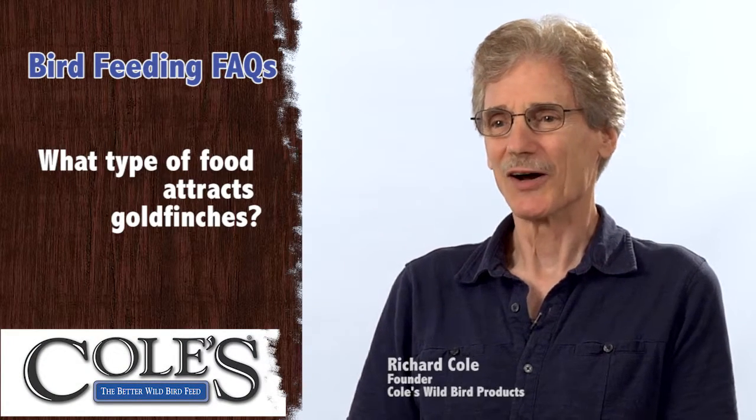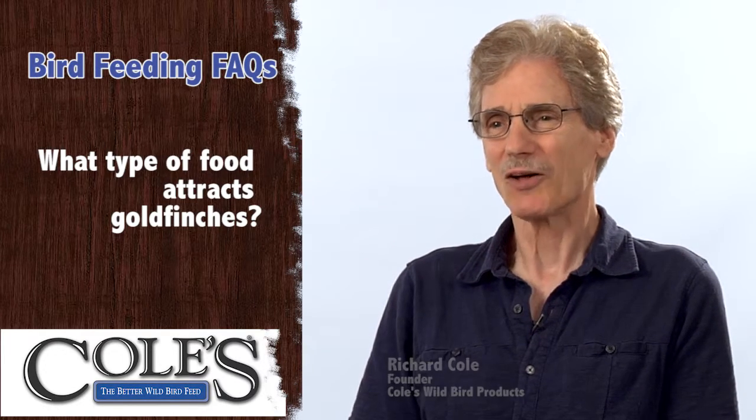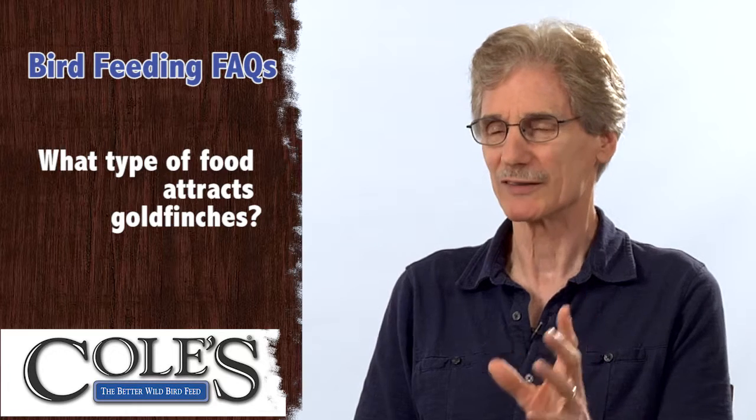What food attracts goldfinches? There's a long story behind the goldfinches. A long time ago — I'm talking 20, 30, 40 years ago — people wanted to attract goldfinches because they're absolutely stunning. The males are a brilliant yellow in the breeding season.